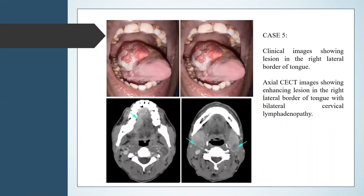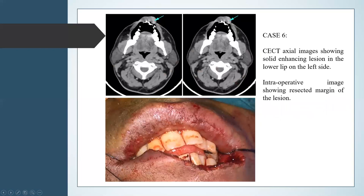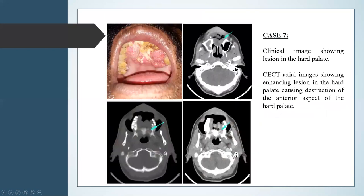Case 5 shows a lesion in the right lateral border of the tongue. On axial contrast-enhanced CT image, we can see the enhancing lesion in the right lateral border of the tongue with bilateral cervical lymphadenopathy. Case 6 shows a CT axial section demonstrating a solid enhancing lesion in the lower lip on the left side, with an intraoperative image showing the resected margin. Case 7 shows a clinical image of a lesion in the hard palate, with CT axial image showing an enhancing lesion causing destruction of the anterior hard palate.